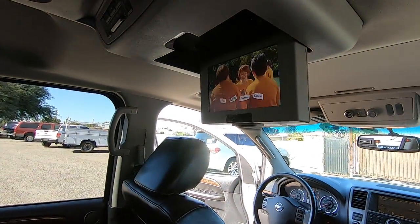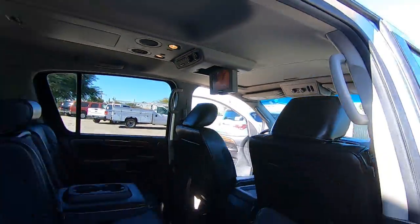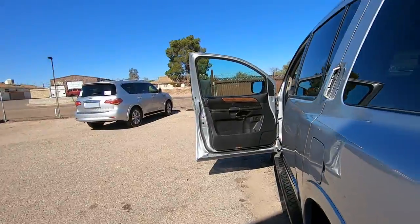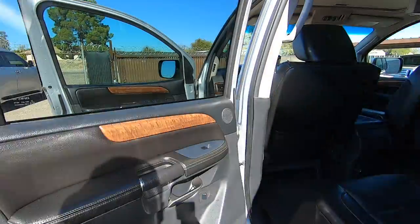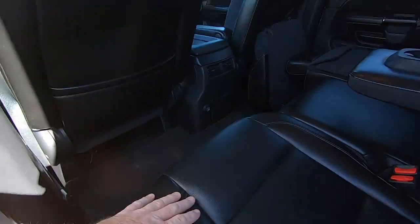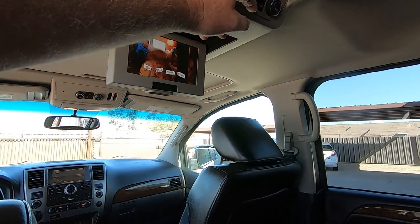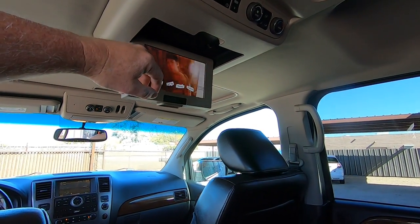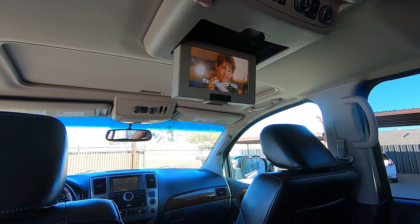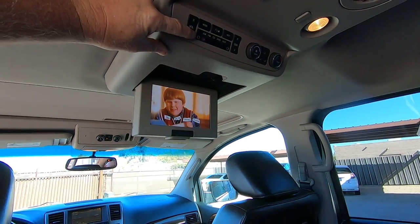We've got Diary of a Wimpy Kid fired up on the entertainment system here. Air conditioning in the back — you've got the controls back here for the air. There's a volume control — very nice setup.